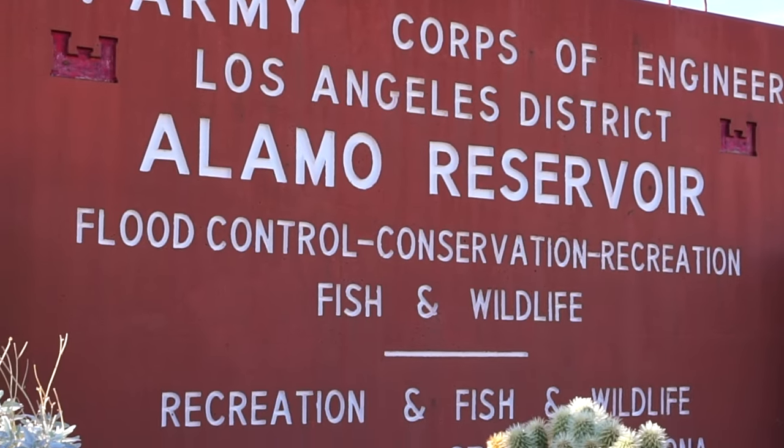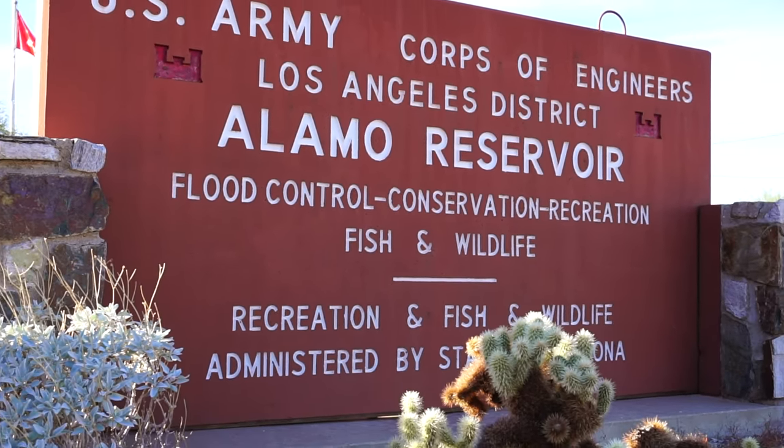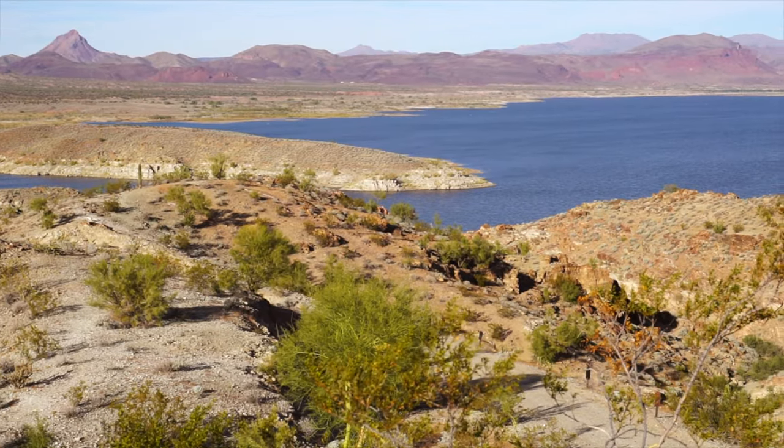Hi, welcome back. My name is Larry. We're heading to Lake Alamo State Park. We're about 30 miles outside of it. I've been driving all morning trying to get here. I've never been here before, so this is all new to me. I'd like to explore it with you guys.